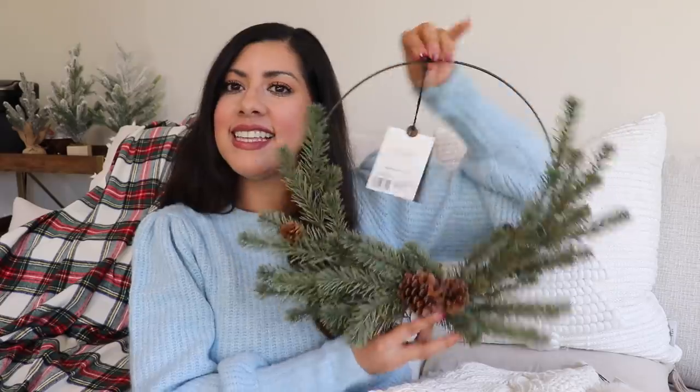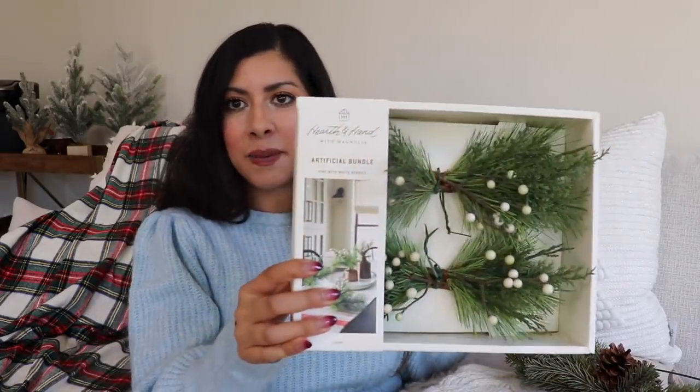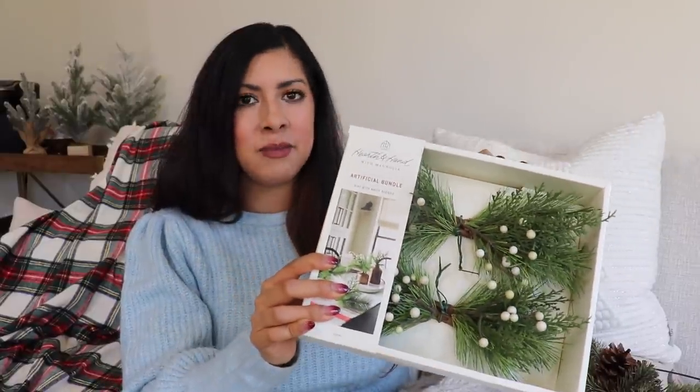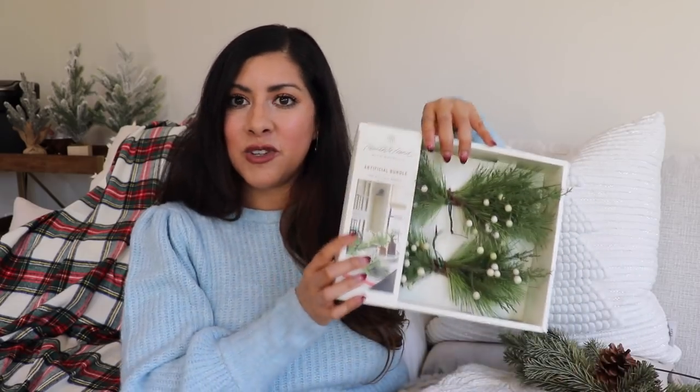Also from the Hearth and Hand line, I got this little wreath — I had one similar for fall and I really love it. I think I'm going to use it in my entryway. I also got these little pine with berries bundles — really small, comes with four of them, so I can just pop them in a small vase for a bathroom or bedroom. I also picked up some bead garland in a lighter and darker wood color to put on our Christmas tree upstairs.